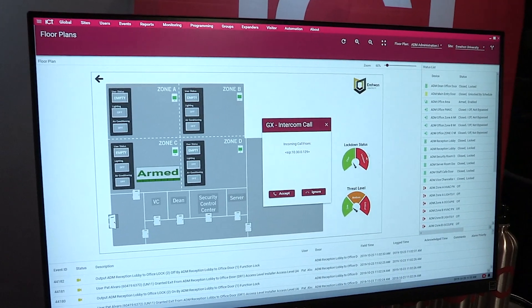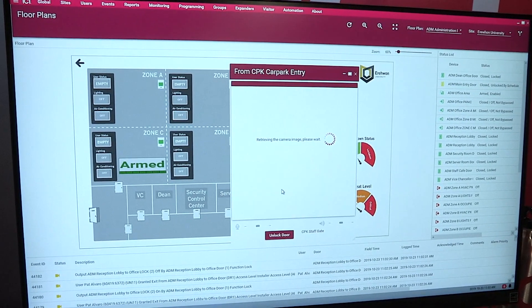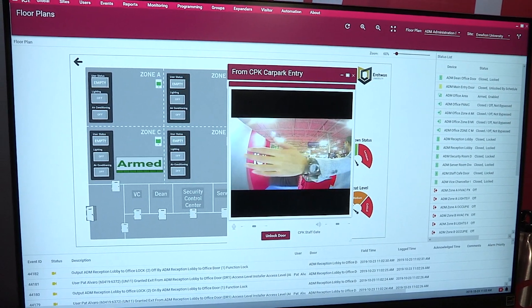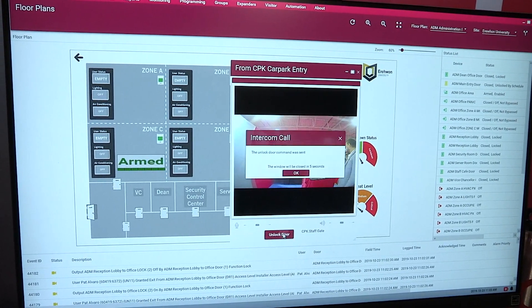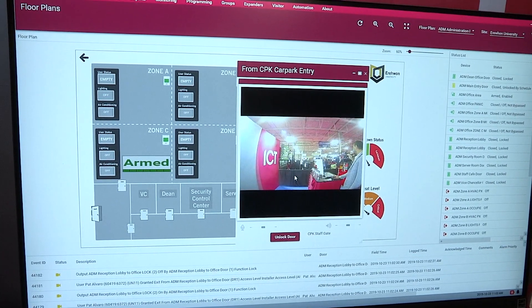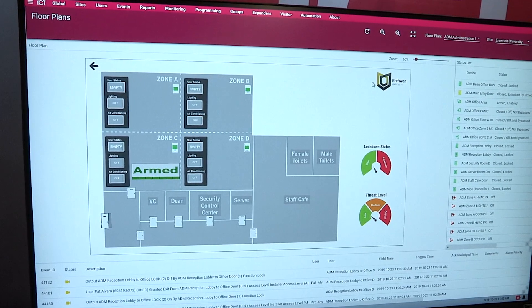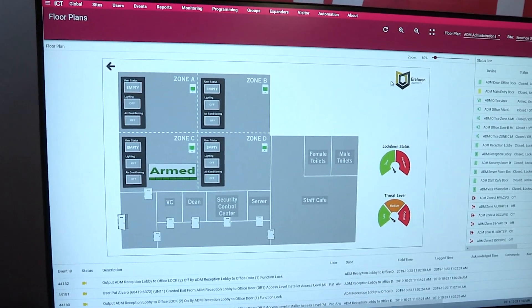The Protege GX software is a client-server architecture, which is what we have on display here. It affords the user the ability to create floor plans and photo ID badges. We have a number of integrations with video management platforms, currently numbering 12 plus, and we keep adding as the need comes. We can also extend the access control capability of the platform wirelessly or through data-on-card means.